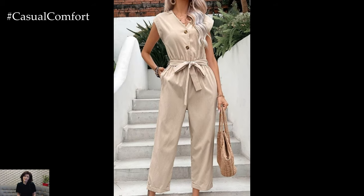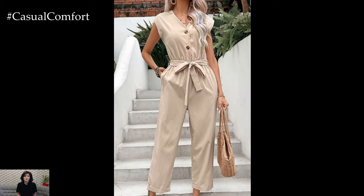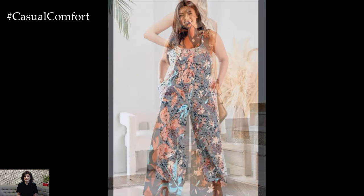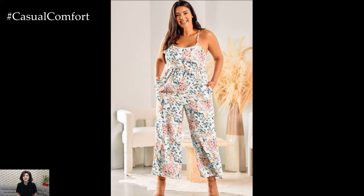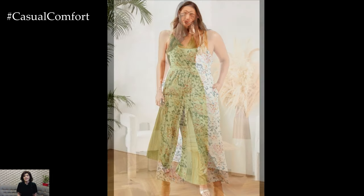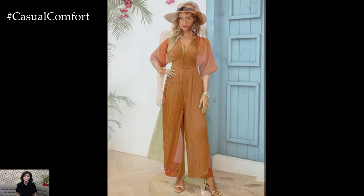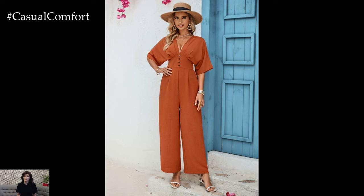One of the key advantages of rompers and jumpsuits is their adaptability — they can be dressed up or down depending on the occasion. Pair a lightweight cotton romper with sandals and a sun hat for a casual day out, or elevate the look with wedge heels and statement jewelry for an evening gathering. A sleek, tailored jumpsuit can transition seamlessly from a day at the office to a night out with a quick change of accessories.